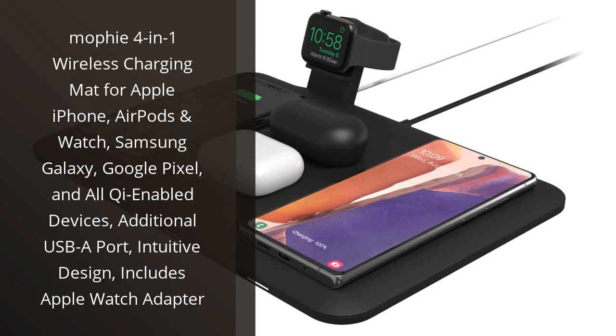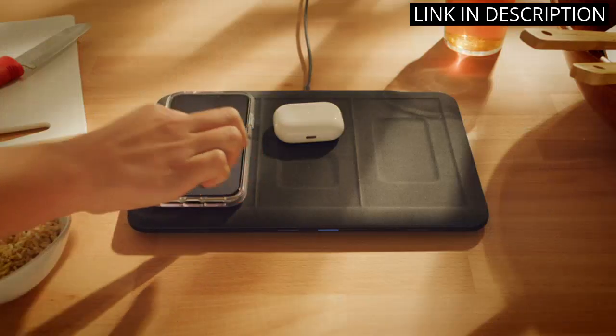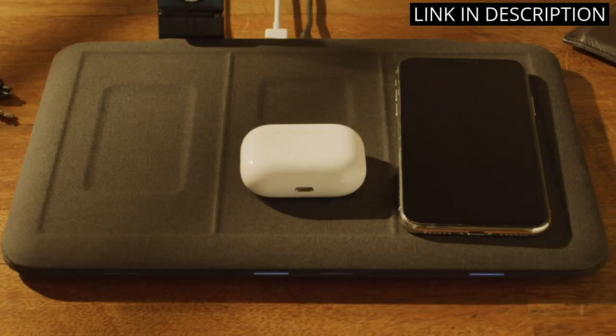I recently purchased the Mophie 4-in-1 wireless charging mat and I absolutely love it. As someone who owns multiple devices, this charger is a game-changer for me. It charges my Apple iPhone, AirPods, and Apple Watch all at once, and it even has an additional USB-A port for other devices.